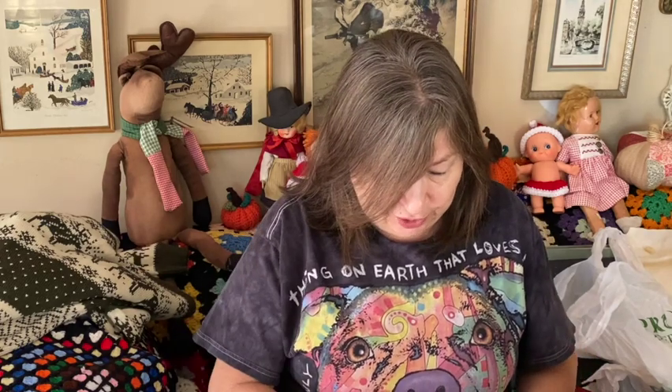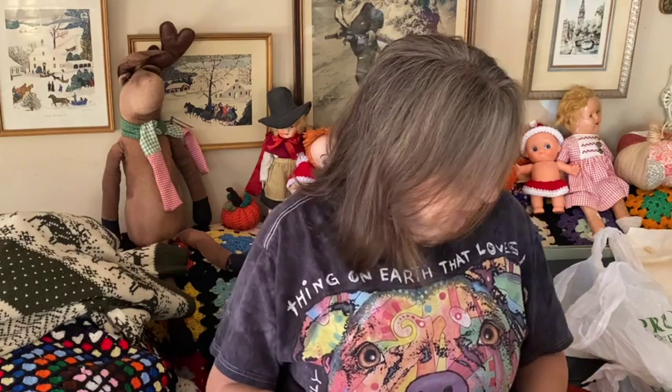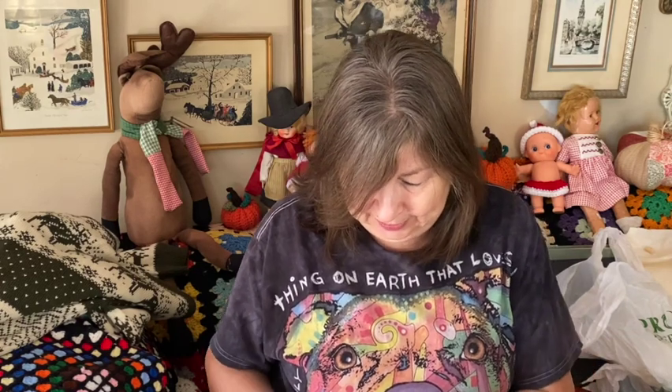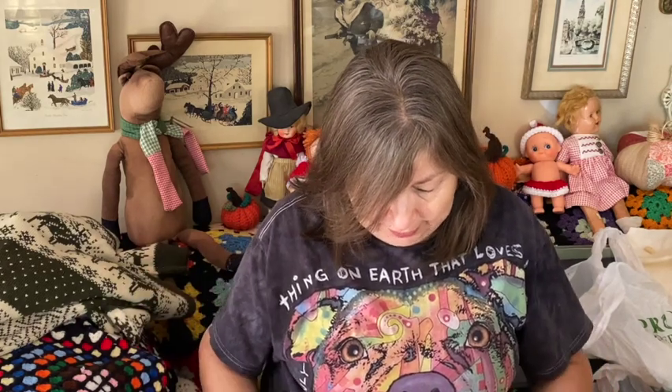We went out rummaging this morning and it was nippy — I had to wear my insulated denim jacket, which is nice and warm. There wasn't a lot of sales today; usually when there's a holiday there aren't too many yard sales. There were a few, but not too many, and I managed to get a few items.